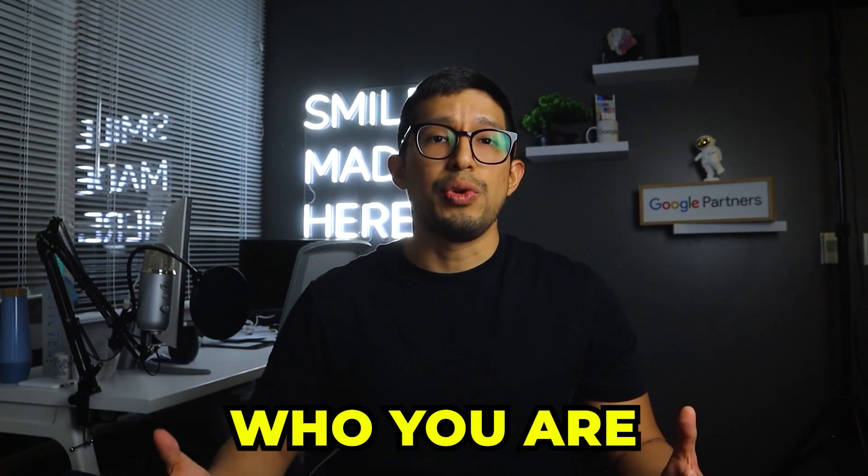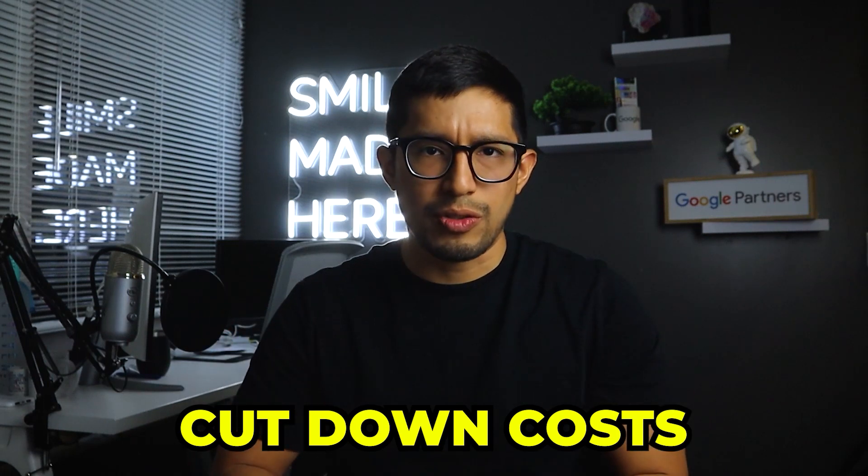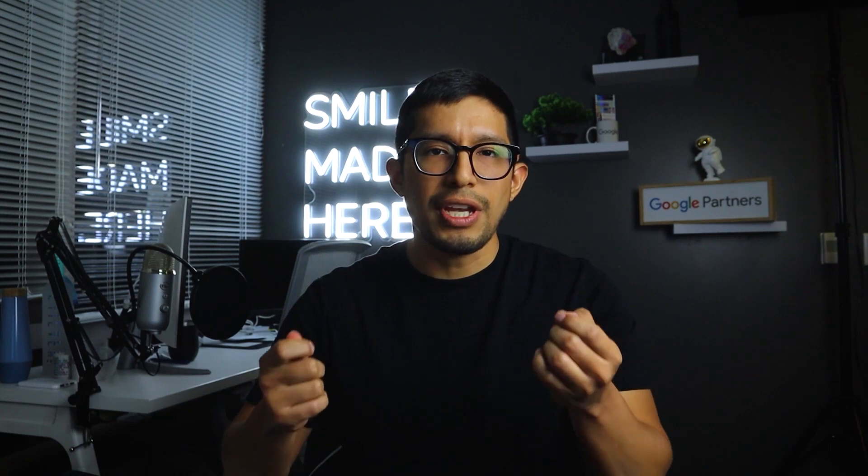Last but not least, number three — how can you keep growing your business during a time when the economy is not doing too hot? One of those ways is to continue promoting your business to people who don't know who you are, whether that's running Google ads, Facebook ads, et cetera. A lot of businesses look for ways to cut costs when things don't look good, and if sales are down, some try to reduce their advertising budgets thinking it's a good move. But if you're seeing lower sales and you cut your advertising budget, that's not going to help you get more sales. Spending more on your advertising efforts will bring you more sales if you do it correctly.